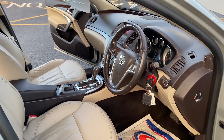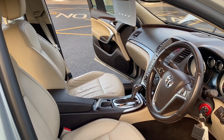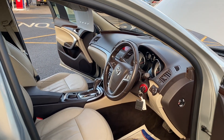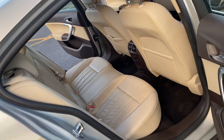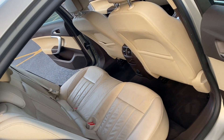Moving on to the inside, as you can see it's got the full leather interior, all in excellent condition. Heated front seats also come with the car alongside climate control. In the rear you've got two individual ISOFIX points and three separate seat belt points.